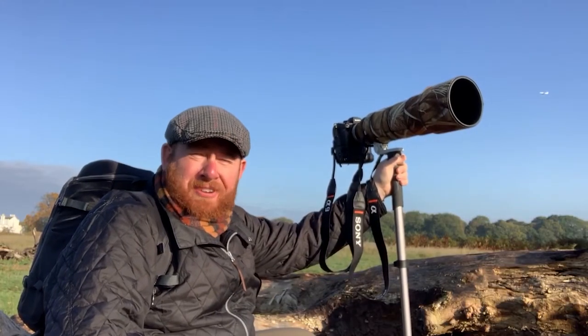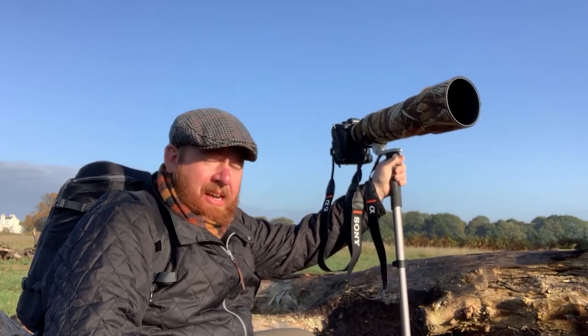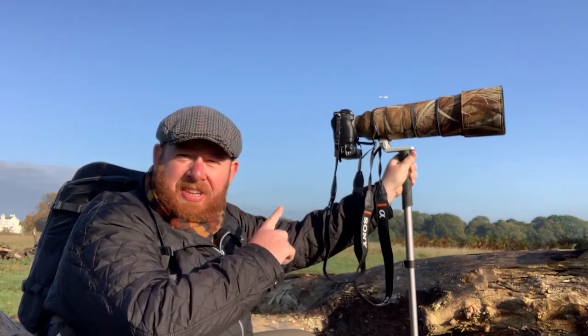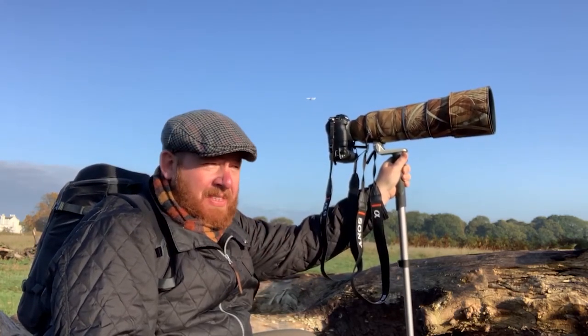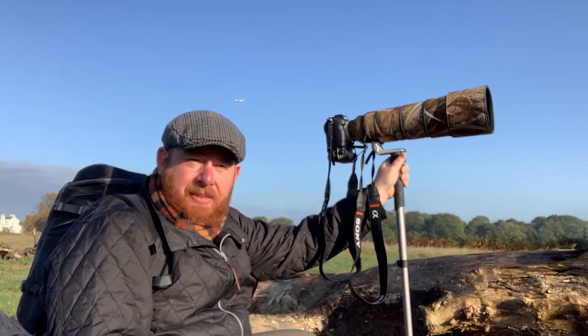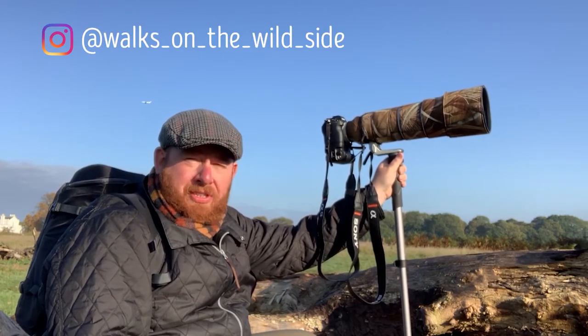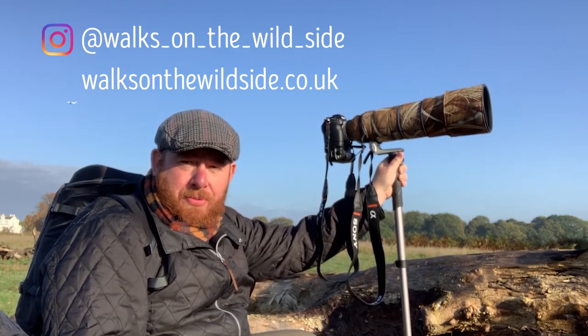Well, that was a great morning. Going to carry on and get a lot more shots throughout the rest of the day. Everything taken in this video has been shot on the Sony A9 with the Sony 200-600 lens. If you like what you see, please check out my social media where you can find me at Walks on the Wild Side. You can also check out my website walksonthewildside.co.uk.